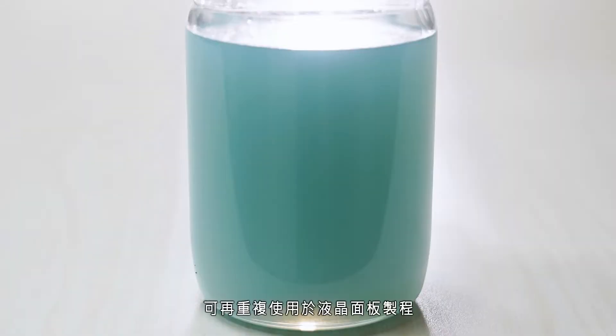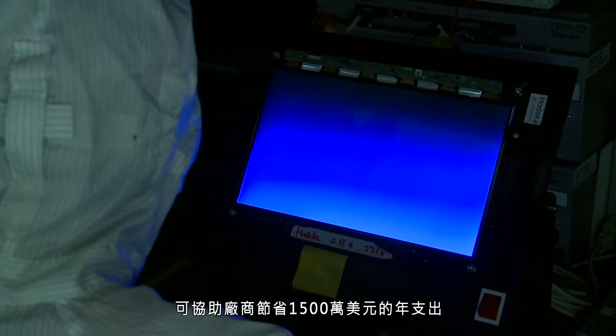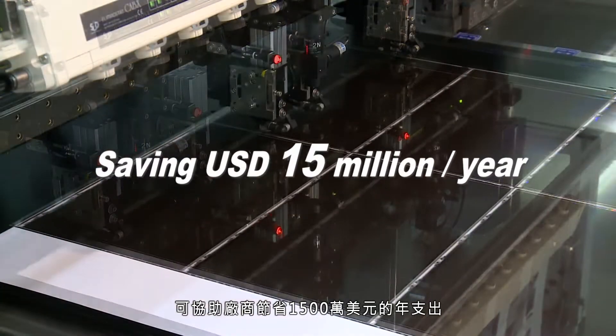The liquid crystals can then be reused to make new panels, thereby helping LCD manufacturers cut annual expenditures by $15 million.